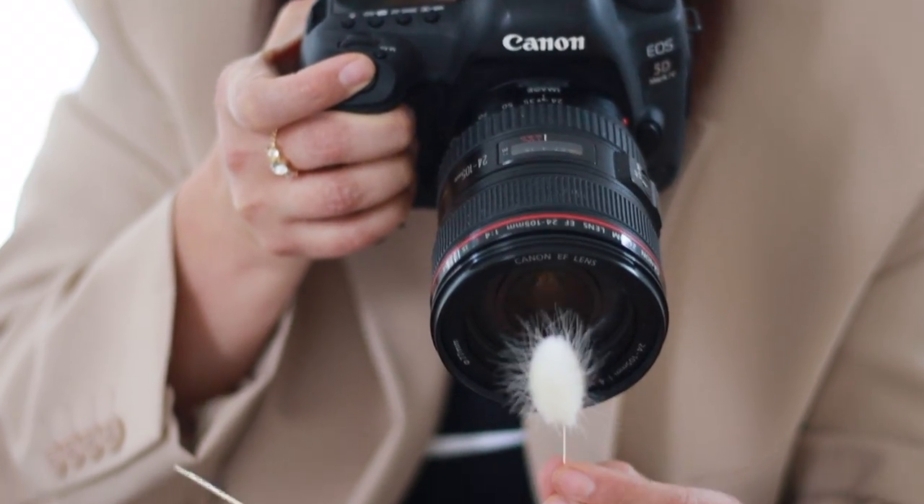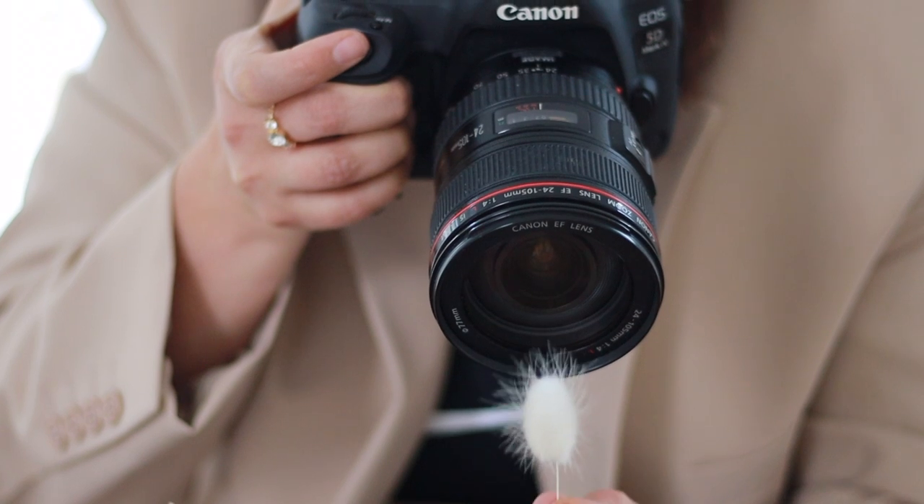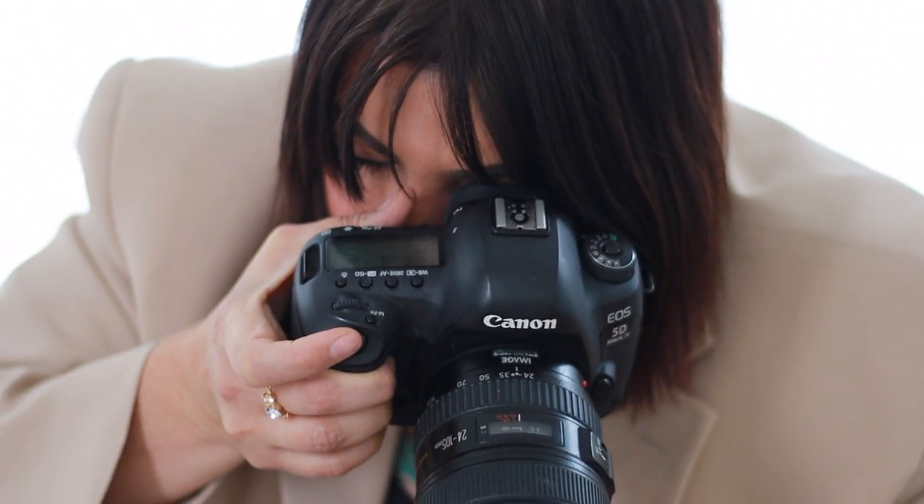This is my last tip, and I feel like this is the one that really takes it home — that is shooting through objects. I would take flowers, gemstones, prisms, paper, leaves — anything around me — and take my camera, cell phone, or DSLR and put it close to the lens and shoot right through it.